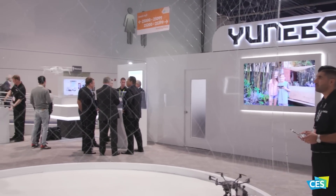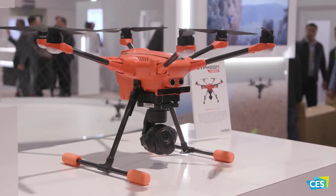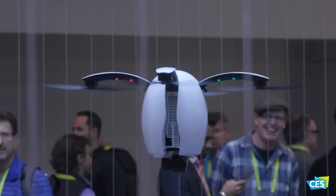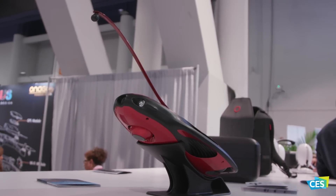U.S. unit sales of drones are expected to approach 3.4 million in 2017, a 40% increase from 2016. Drones in the U.S. market are projected to generate $1.2 billion in revenue in 2017, up 46% from 2016.